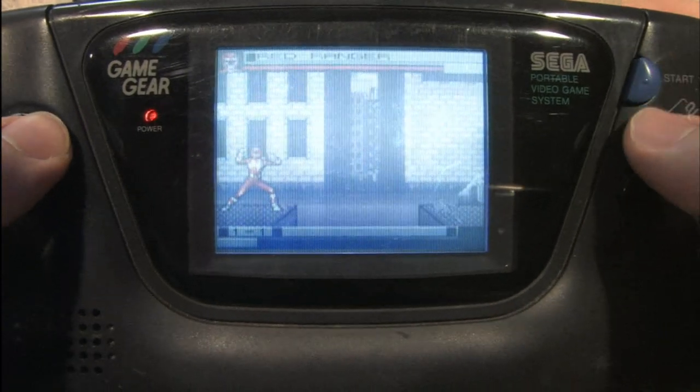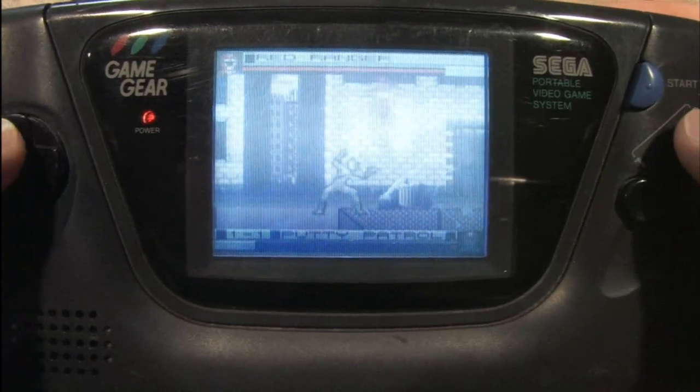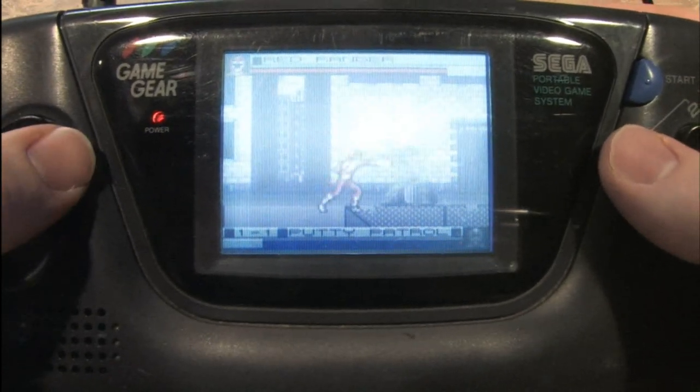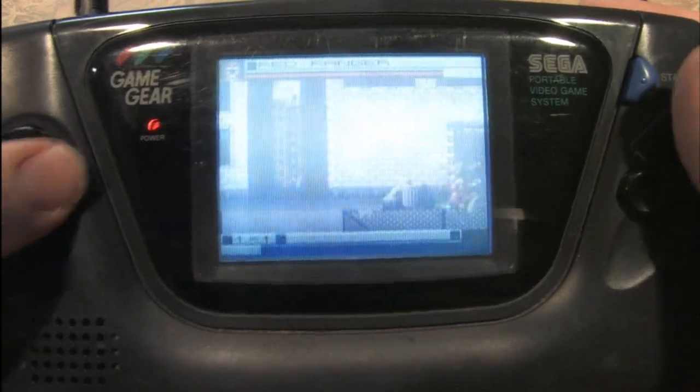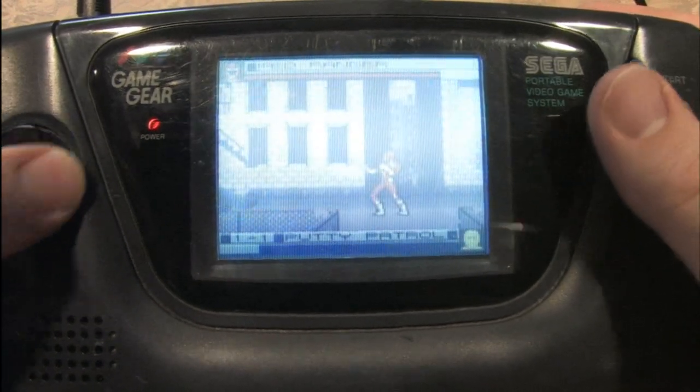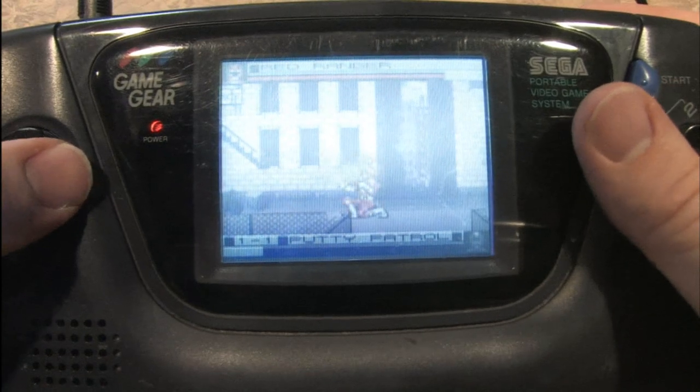But this version of the Mighty Morphin Power Rangers video game is actually better than the one on the SEGA Genesis. Choose one of the Power Rangers and prepare to fight enemies in a side-scrolling beat-em-up without any side-scrolling, so it's more like a 2D fighting game.